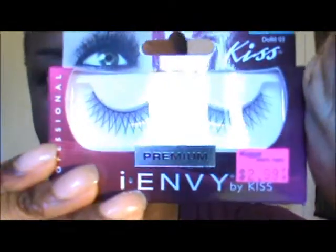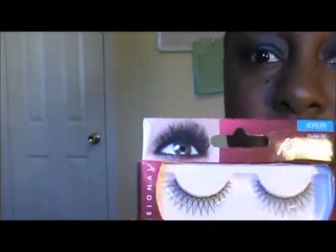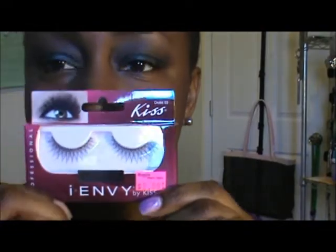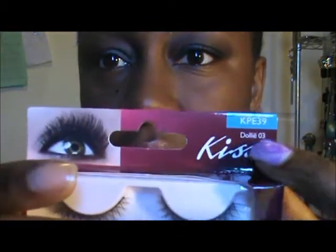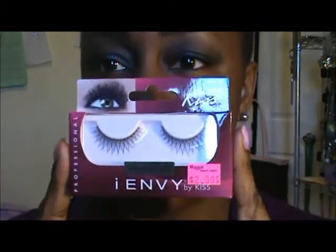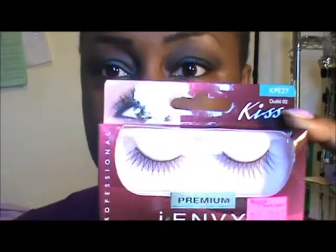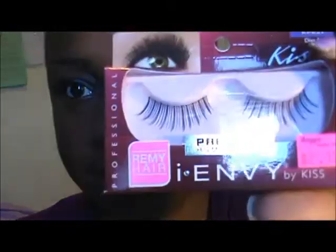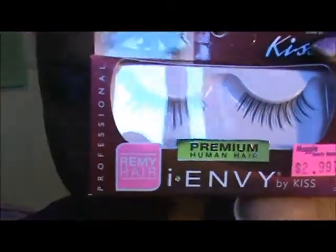So this is the first set — these are by iEnvy and this is called Dolly 03. The second set are these lashes — these are Dolly 02s, and they're short on the inside and then they get longer as they go to the outside, which I love. And then the last set are called Diva 01s. What I like about these most of all is the invisibility of the band. These are human hair lashes.